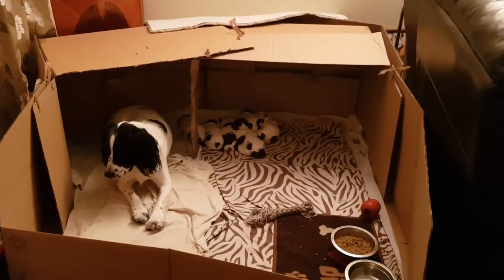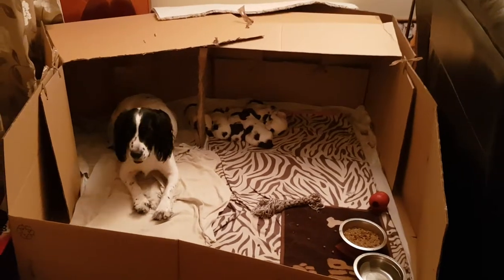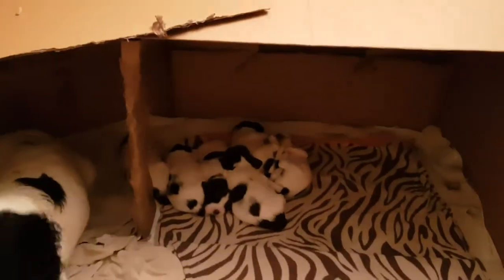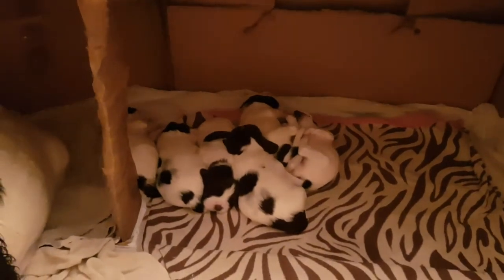I'm going to start giving them some food soon as well because she's — it's six weeks but they're growing really nicely. They're getting really really big. They're sleeping at the moment but they are making noises and all their little eyes are opening.